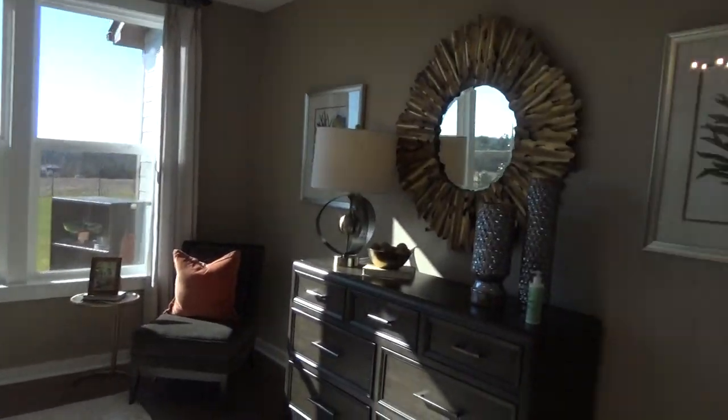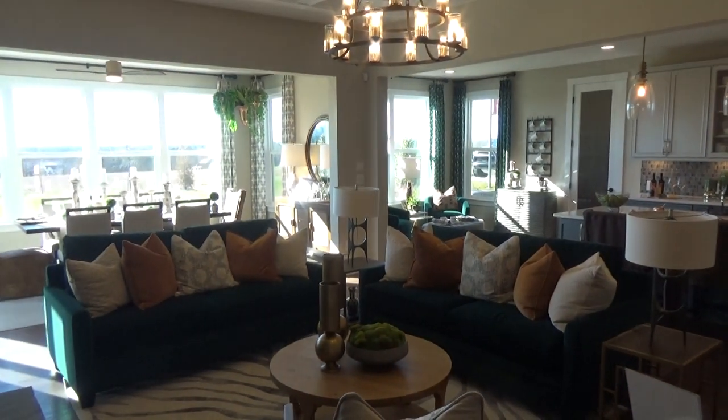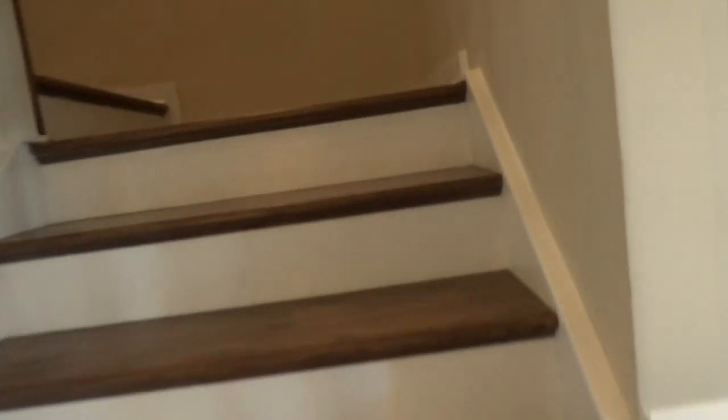Everybody's moving to Charlotte from all parts — East Coast, West Coast. People are moving; there's no doubt about it. Man, this is gorgeous. Jack, let's go upstairs. Come on, son. Earn your money.